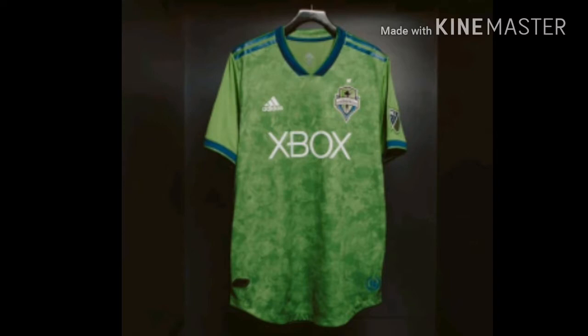Next we have the Seattle Sounders. Seattle Sounders is not one of my favorite clubs in MLS, but they are good at making good jerseys. This one is their new primary jersey and it looks pretty good. I like their new design — it has a nature taste to it because of the green and the different patches and shades. I like the bright blue strips on the shoulders. It's a good jersey, but it doesn't have the feeling of being in the top spotlight, which is why it is ranked number 18.